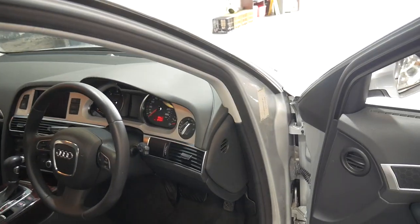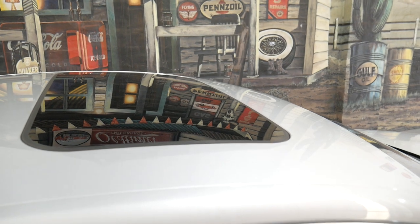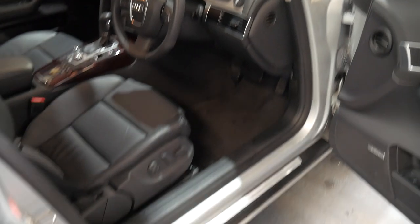It's got a lot of options: daytime running lights, xenon headlights, a glass sunroof, push-button start, keyless entry, and this car is an S line.